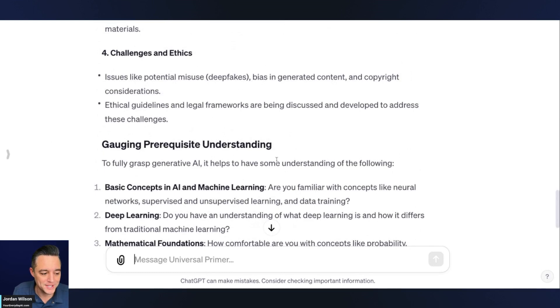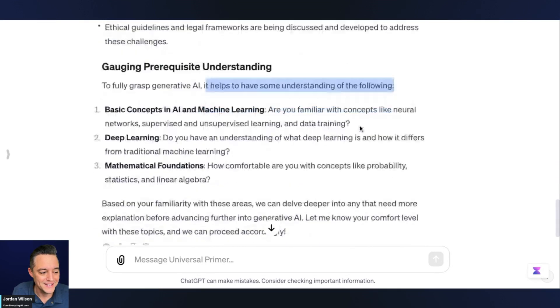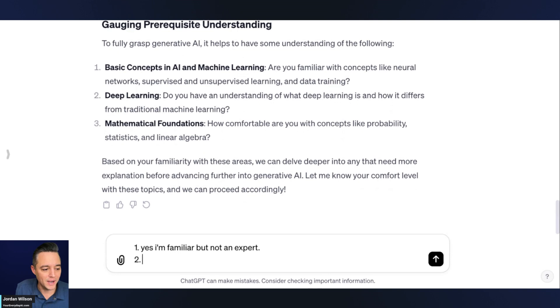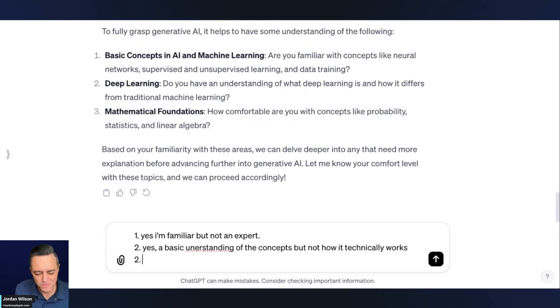Now it's gauging prerequisite understanding and asking me a quiz. I'm going to answer: are you familiar with these? I'll say yes, I'm familiar but not an expert. I know the difference between supervised and unsupervised learning and data training, but I'm not an expert in deep learning. Do you have an understanding of deep learning? I'll say yes, a basic understanding of the concepts, but not how it technically works. And for mathematical foundations — how comfortable are you with concepts — I'm going to say not very comfortable.